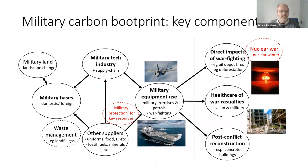The first thing to explain is what the military carbon footprint is, and it differs from a standard carbon footprint in that war is a bit more polluting. On the left-hand side of the diagram, we have things normally associated with a carbon footprint: military equipment use such as burning fossil fuels in warships and warplanes, military bases and the energy that supplies those, the military tech industry, the arms industry, and supply chains.